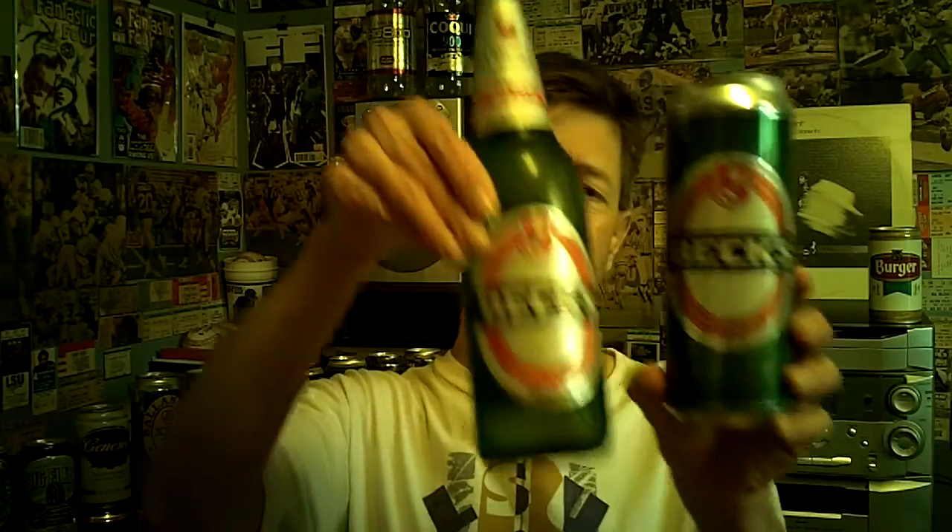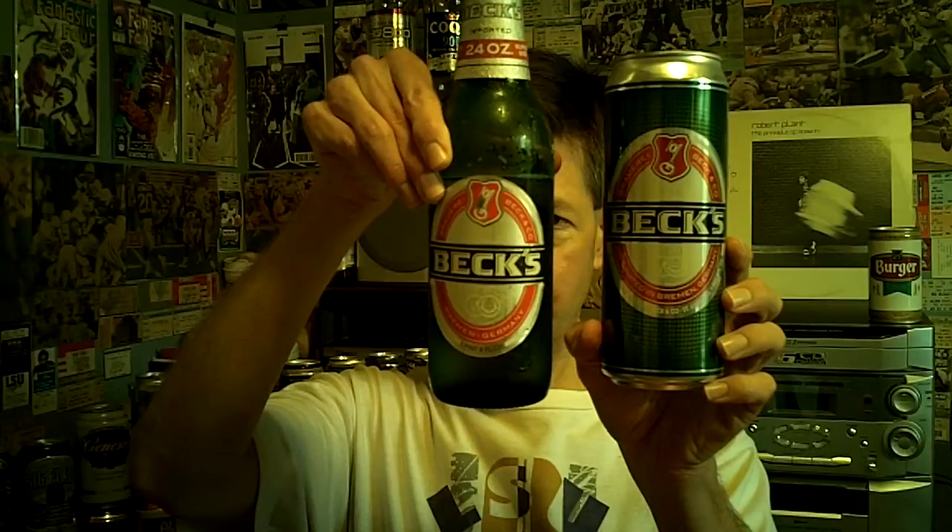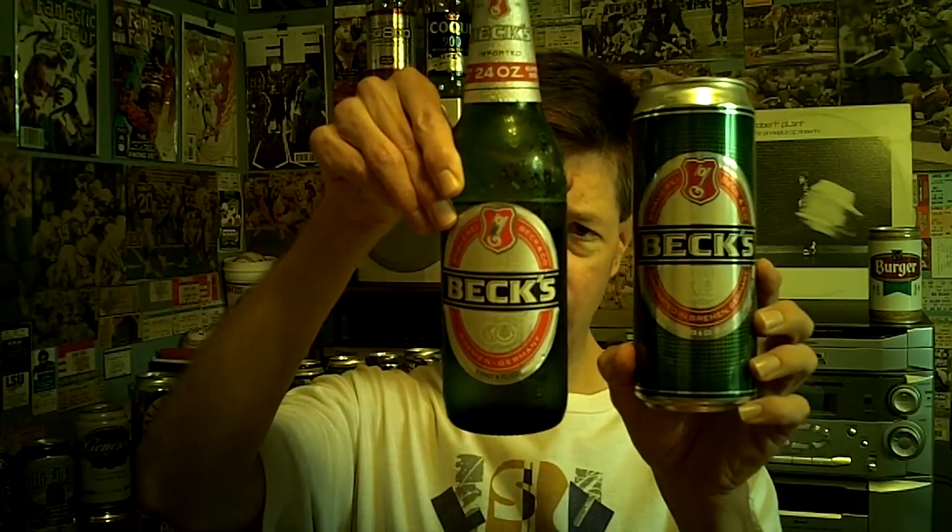It's very similar to the canned version. They're both brewed under the German purity law, so there are no adjuncts — just barley malt, hops, water, and yeast. It's so similar, but I guess I'll go with the canned version as a little bit better. The American produced version is probably a little fresher, but it's such a slight difference it's hardly worth talking about. Produced in Germany or produced in St. Louis — no big difference.